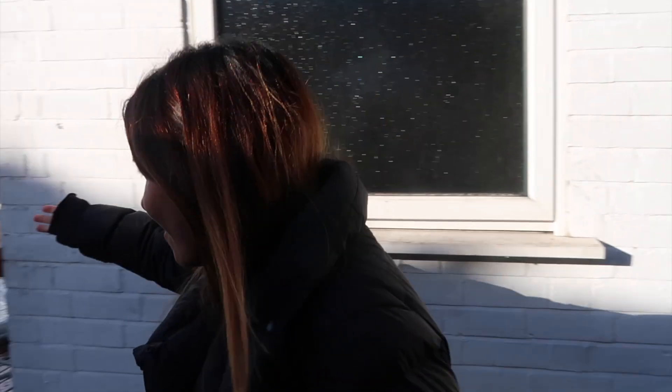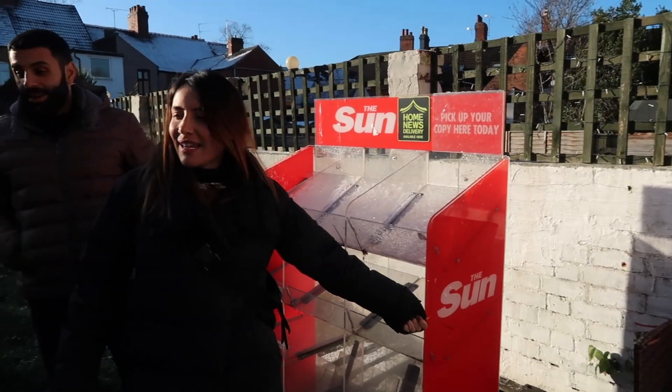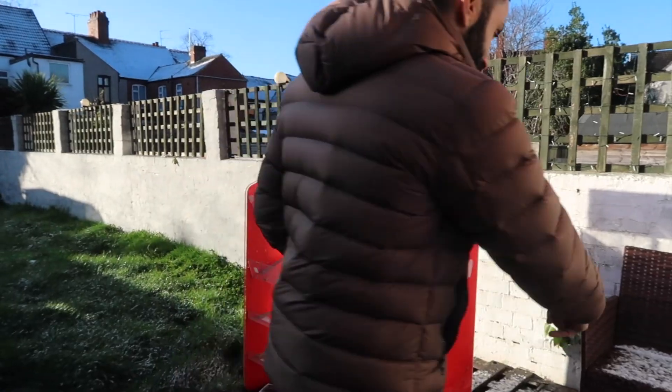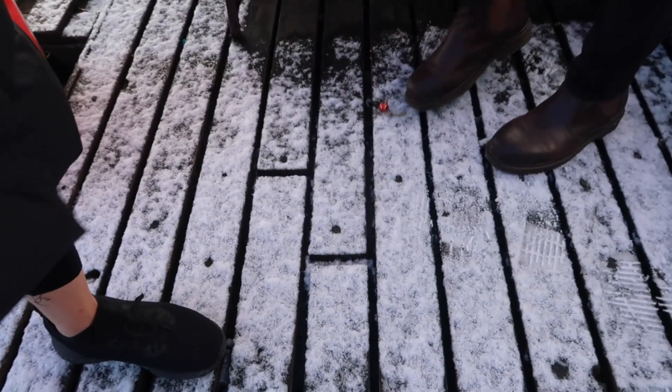Sometimes we get a bit of a slap on the wrist from our followers for not selling or utilising some of the stuff we find in properties. Over here we've managed to inherit a newspaper stand - I don't really know how this came to be in our house, but here it is. It's amazing what you find. Look, there's a little Christmas bauble here as well!